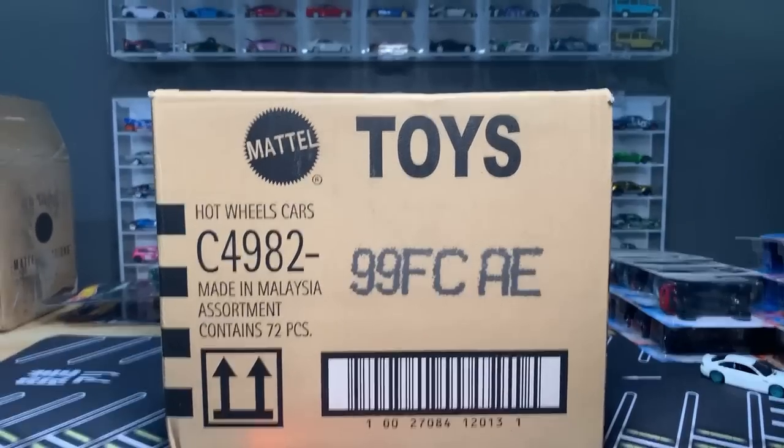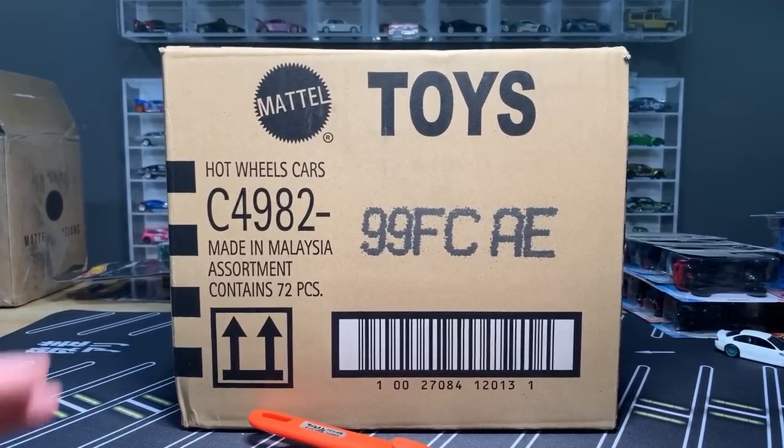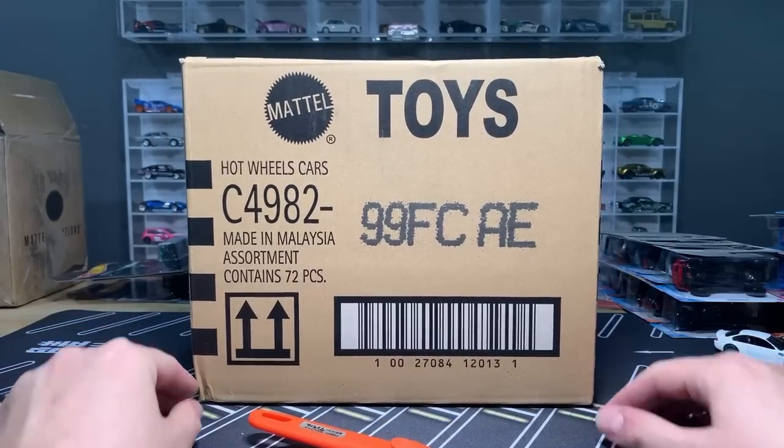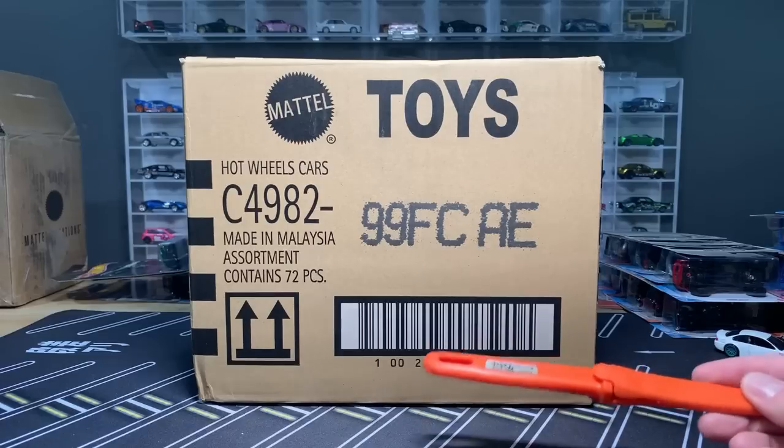Hello, everybody. We are live on the Lambly YouTube channel. Time to do some more unboxings. I've got one for you today, another for you maybe tomorrow or Monday, depending on how things go.